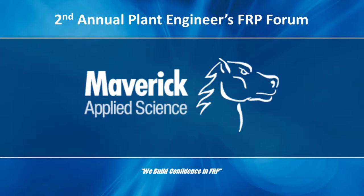In 2016, Maverick Applied Science developed the Plant Engineers FRP Forum to create a platform where plant engineers could come together for in-depth discussions and exchange ideas on matters related to FRP equipment and piping reliability. After the success of the forum in 2016, we presented the second annual Plant Engineers FRP Forum on May 10th and 11th, 2017. The 2017 forum included 20 presentations and discussions on FRP and dual laminate equipment with attendees from all over the country.